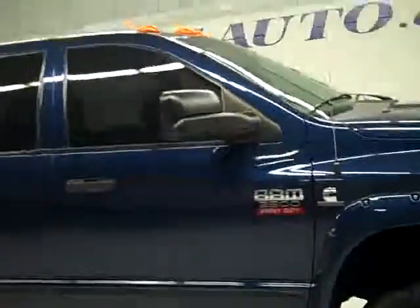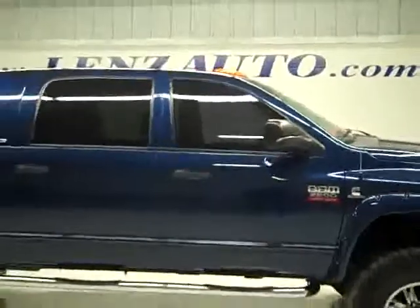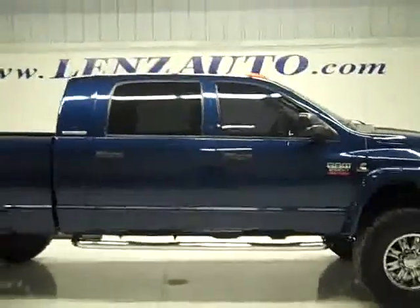To see more pictures of this truck or one of our other 410 trucks and SUVs on the lot, go to our website: www.lensauto.com.